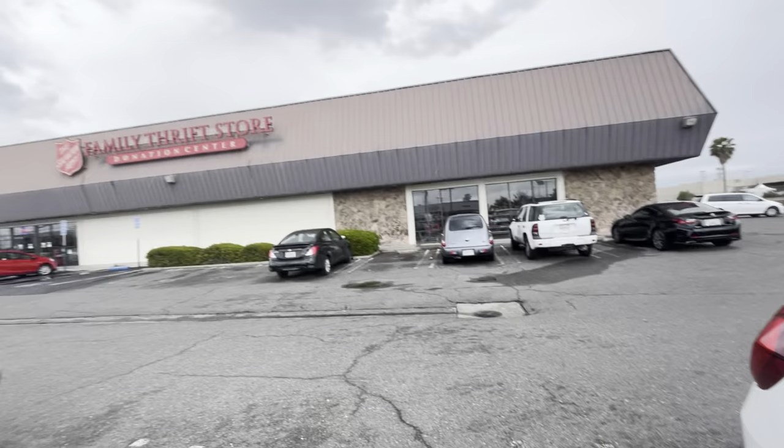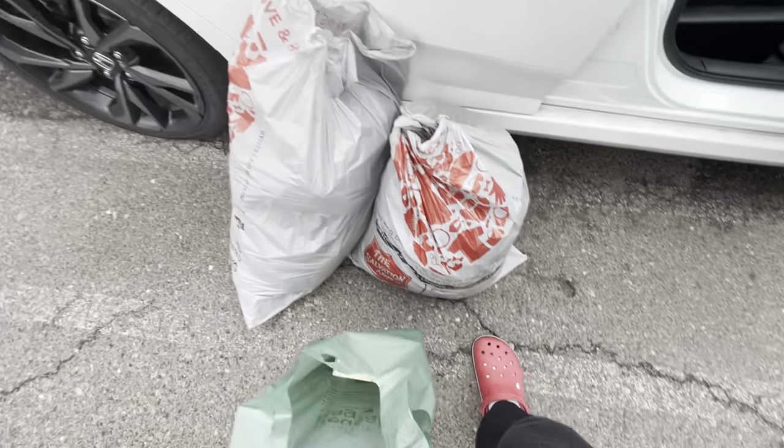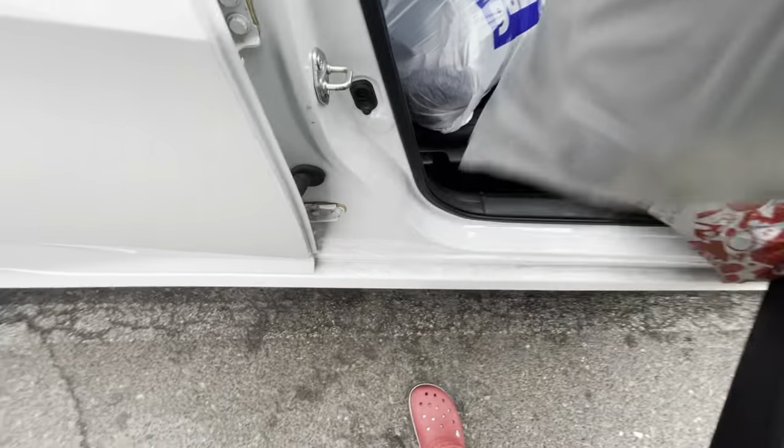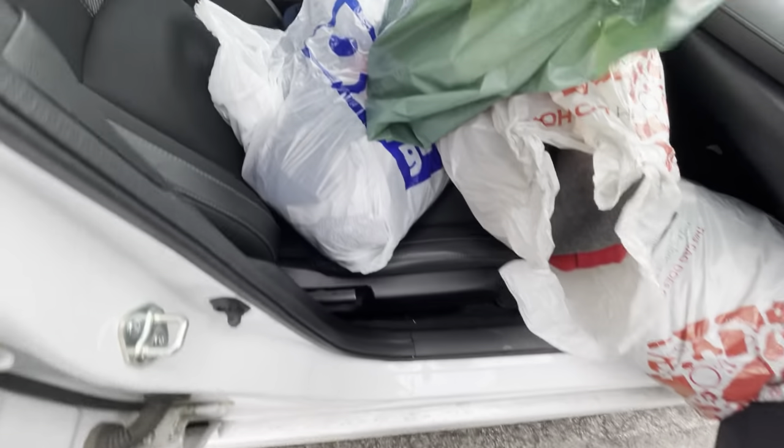Just getting out of Salvation Army and I got two bags full of stuff, so I'm excited to show you guys my haul. Got some pretty good stuff, some bolo finds and all that good stuff. I'll see you guys at the house in the eBay room and we'll go through all of it.